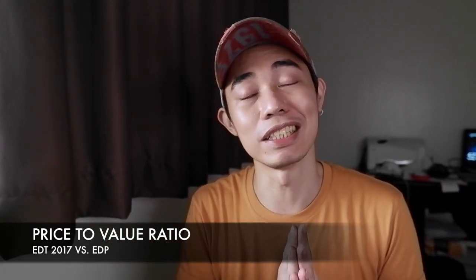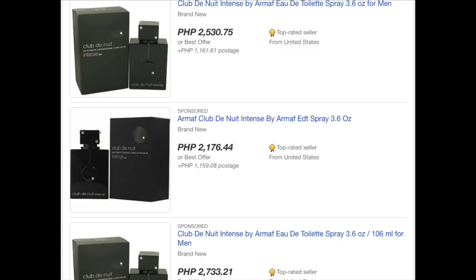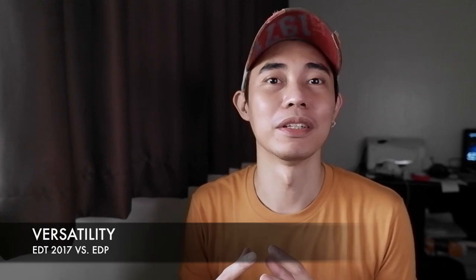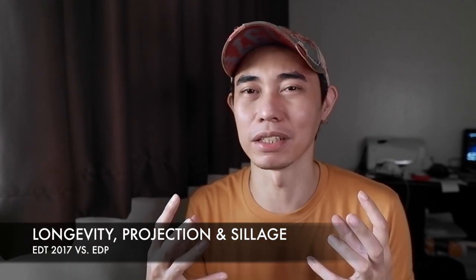Value for money: the EDT gets around $50 online for 100ml, and the Eau de Parfum is around $60 to $70 for 200ml — so my vote goes to the Eau de Parfum. Both are versatile. Performance-wise, there's not much difference; both are pushing 8 to 10 hours, but I get an easy 10 hours on the Eau de Parfum. Eau de Parfum gets my vote. Projection and sillage — not much of a difference.